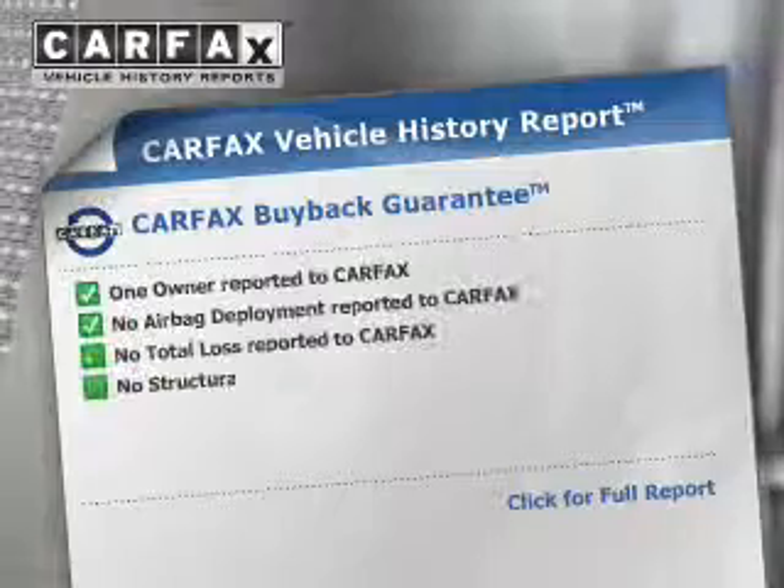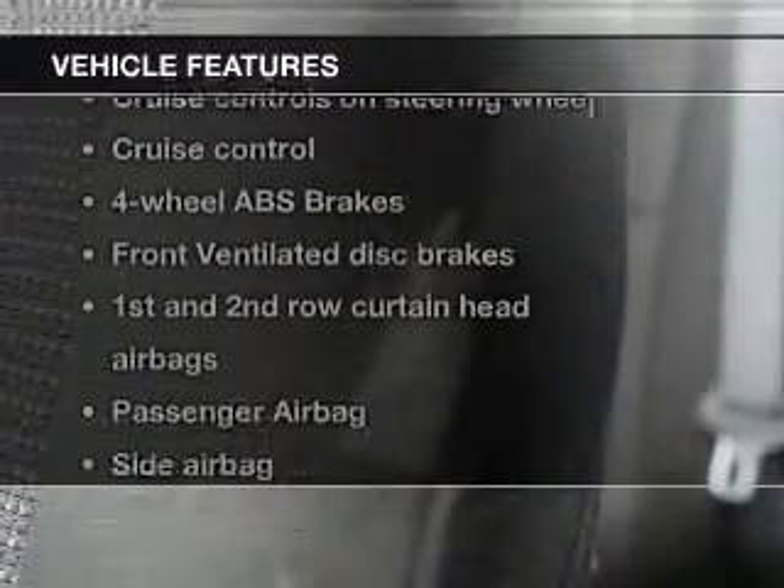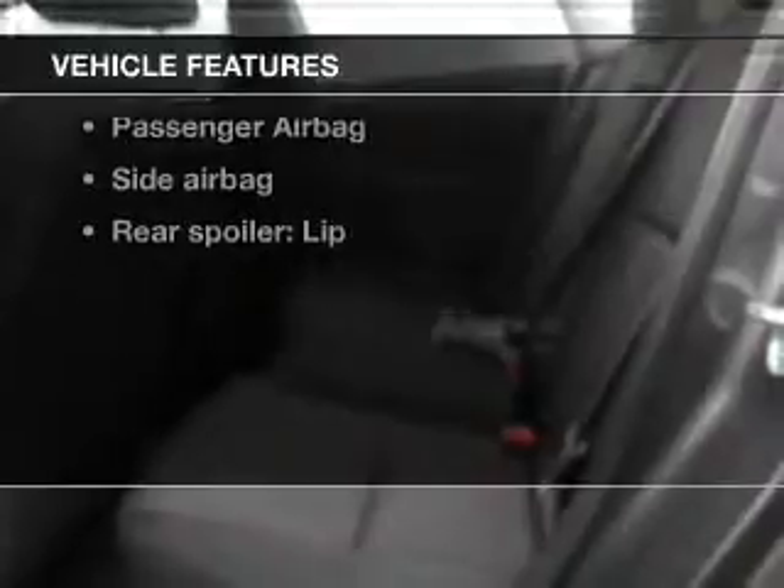This car has separate passenger temperature controls. Carfax has offered to provide you with peace of mind. And with these notable features, you won't want to miss out on the opportunity to own this amazing ride.